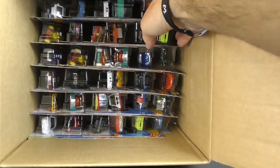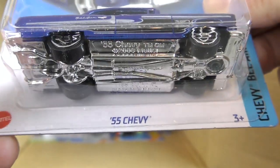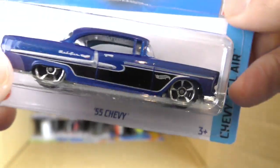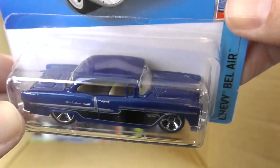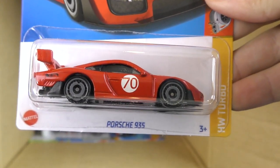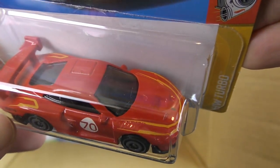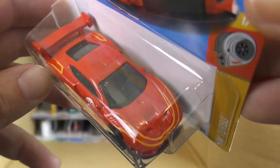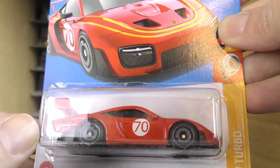Now we go to the second half of the case. This Porsche 935 in the A case was the regular Treasure Hunt — you typically won't see the A case super treasure hunt in the B case. There's the Porsche 935 — and this is a new model, new for 2022. It's red with yellow striping on it, almost McDonald's colors. Really cool casting, the Porsche 935.